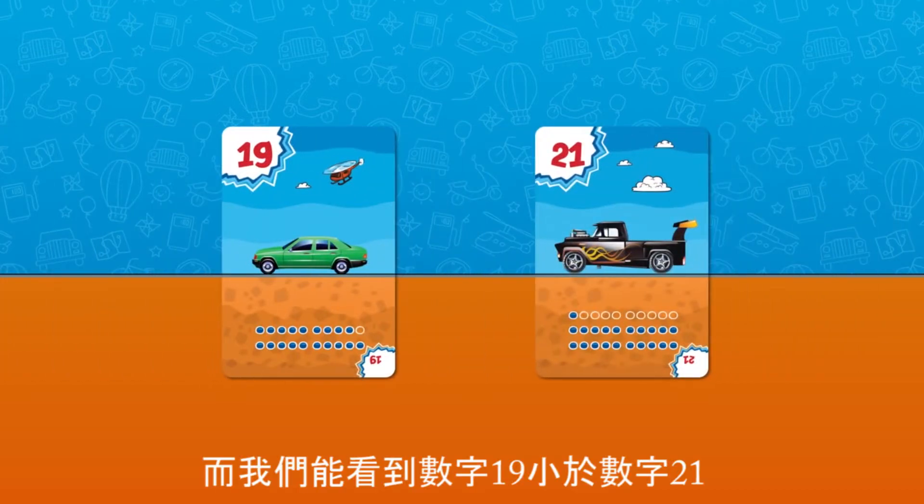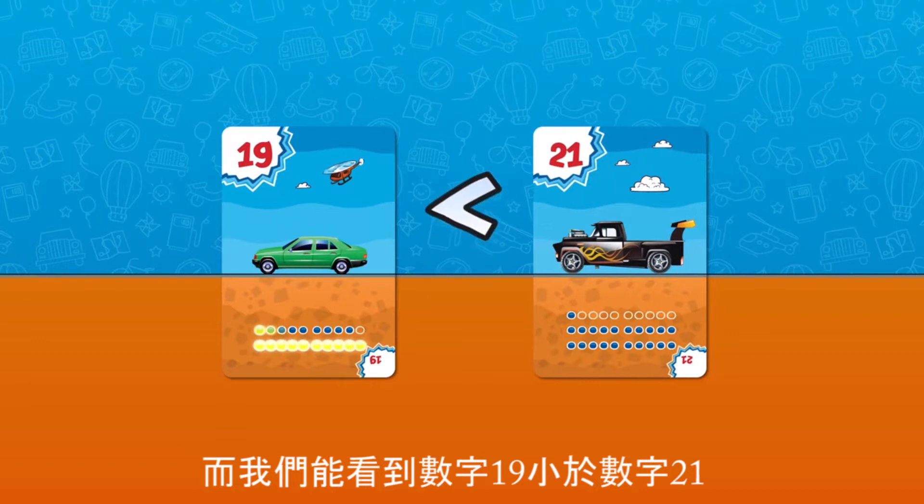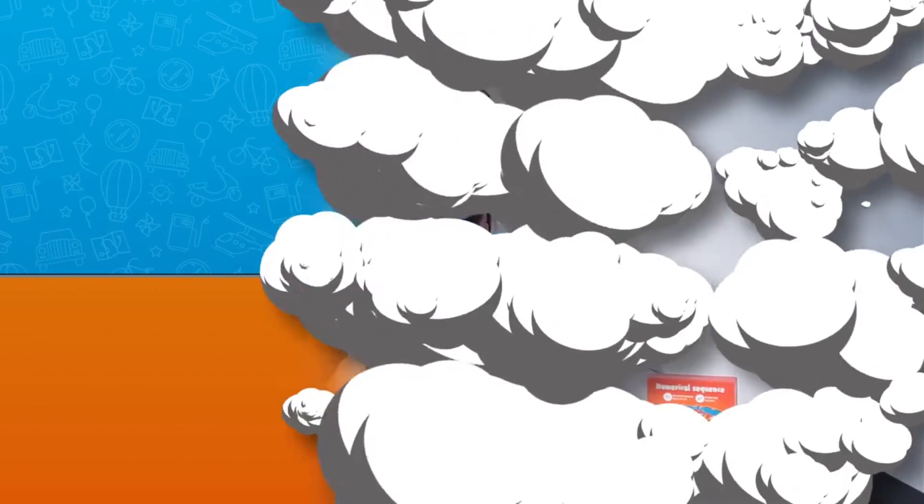And they'll see for themselves that a number made up of 1 and 9 is less than a number made up of 2 and 1. There are three different games in this box.